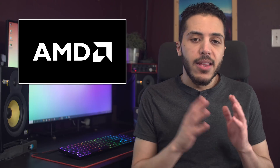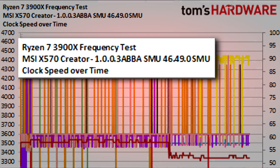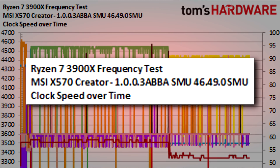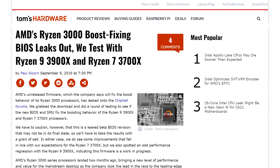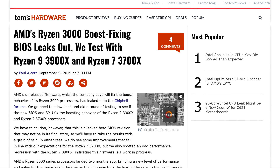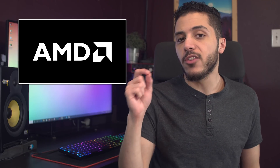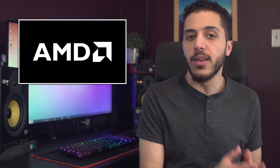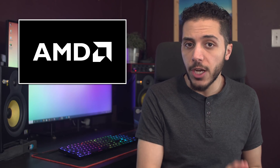Now there is a chance that this leaked version is not the final one, despite the fact that it is also labeled Agesa 1003ABBA — the SMU version might be different, and we won't know until motherboard vendors start to distribute the new BIOS. In any case, Tom's Hardware's testing does show there is still some weird behavior happening here, but I think AMD did fix the main issue, which was that the fastest core couldn't reach the advertised clocks. So the CPUs will now likely reach the single core boost clock, but assigning the fastest core to the most demanding workload is still something that needs to be worked on for systems with two chiplets.